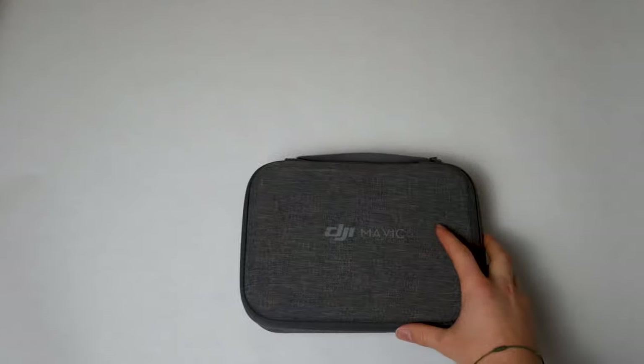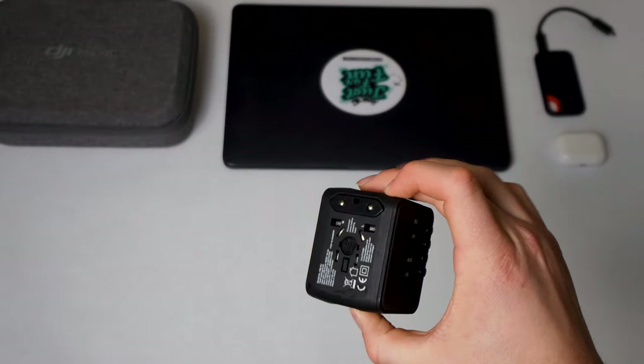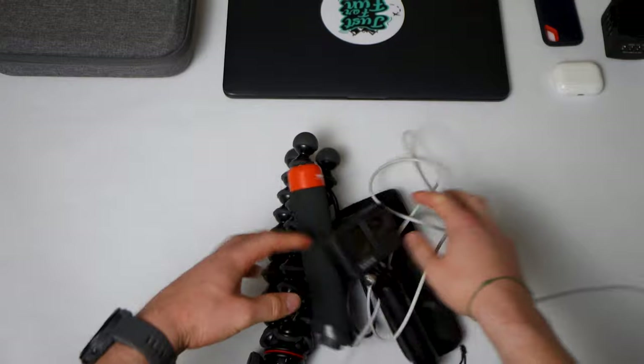The last main category of packing for me is my technology. This should be a good confidence builder for you because I personally travel with a lot of technology, including my main camera, my drone, my laptop, external hard drives, headphones, and power adapters. In general I travel with more technology than the average person, so if I can fit all this in one bag, you should definitely be able to fit all of your stuff in one bag as well.